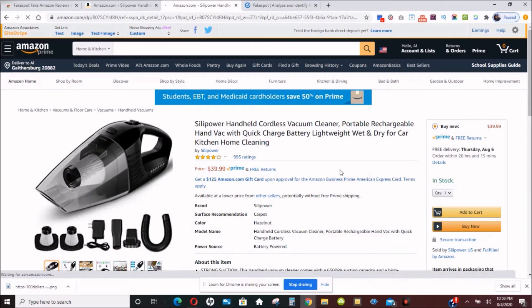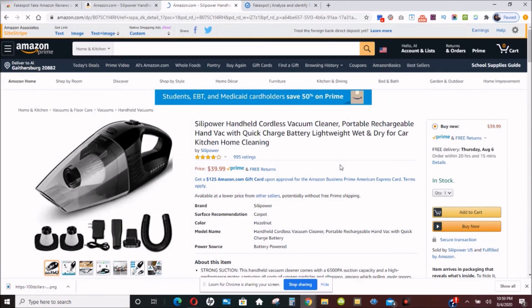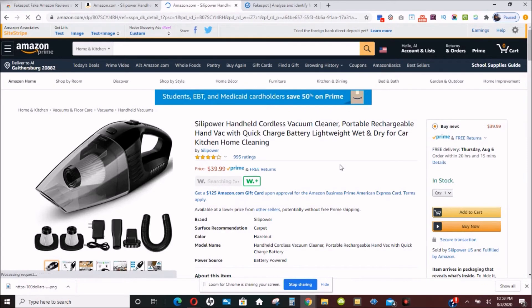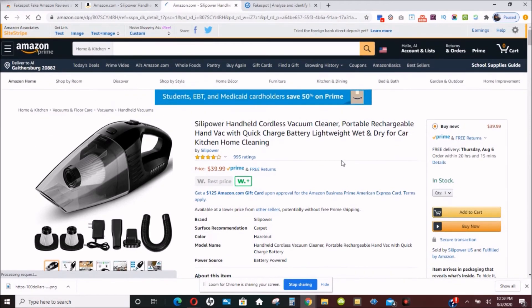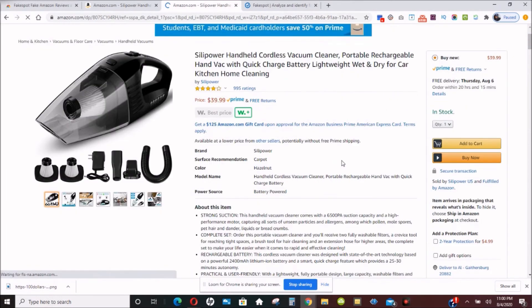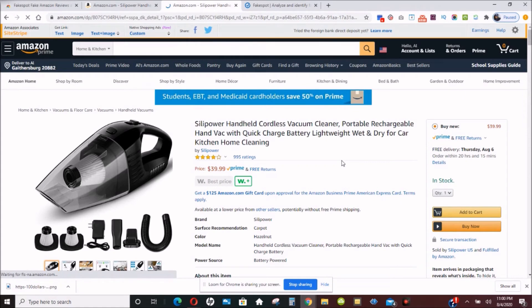A lot of people don't realize that many Amazon, eBay, and Best Buy reviews are faked. They can be faked because people are hired to write good reviews about different products, and a lot of times the manufacturer will make sure that people get the product and just write nice reviews about them, even though they're actually terrible products.